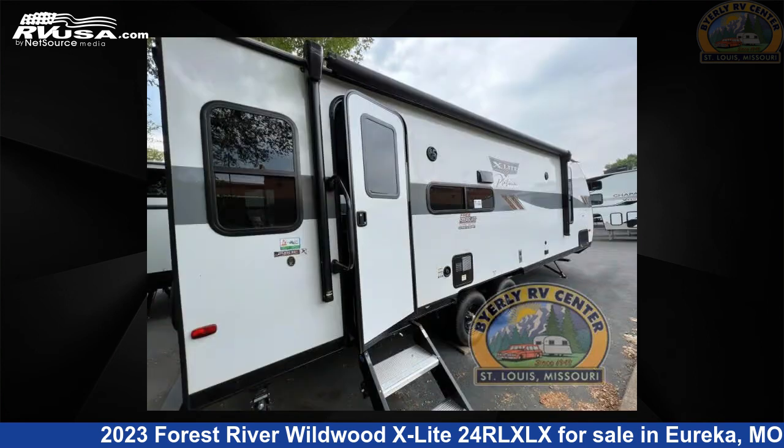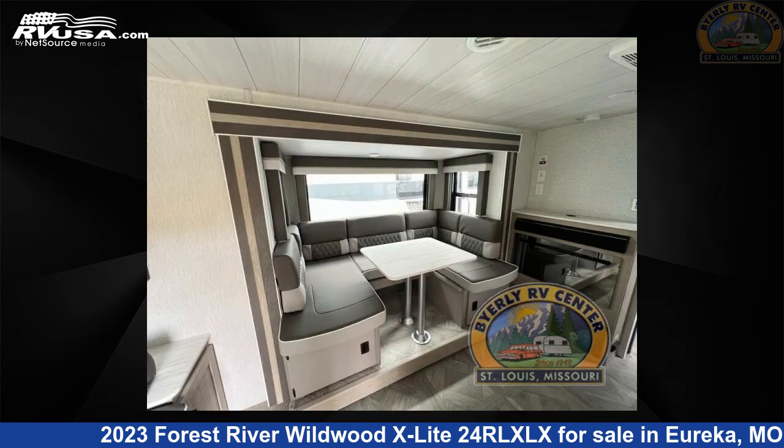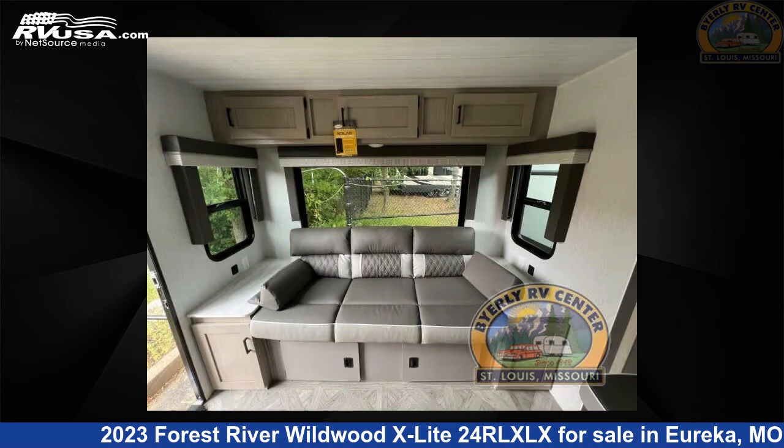The floor plan layout of this travel trailer features a front bedroom, rear living area, and U-shaped dinette. For more information and pricing on this unit, and to see all units available for sale by Byerly RV, visit rvusa.com.